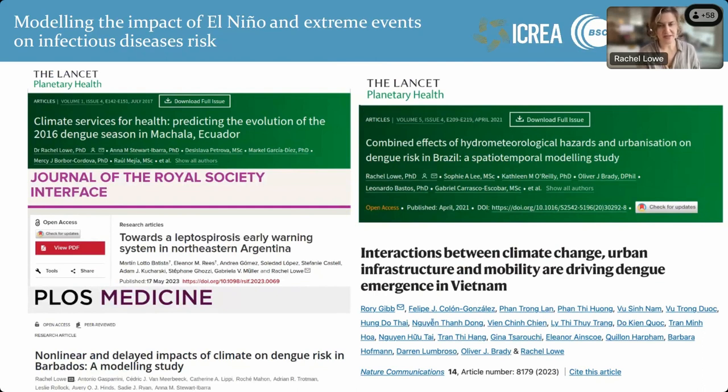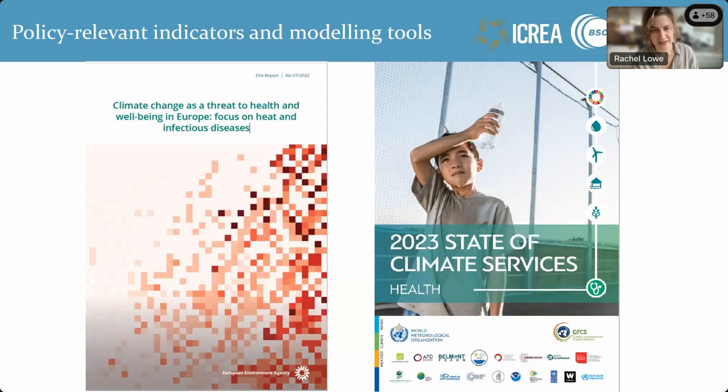We've published research documenting different modeling approaches to understand how El Niño events — including the current event evolving in the Pacific — and different extreme events can impact the distribution and timing of outbreaks of dengue and leptospirosis. We've worked with different partners in Ecuador, Brazil, Vietnam, and other places. Our work has also fed into different policy reports, including one published by the European Environment Agency and another by the World Meteorological Organization.